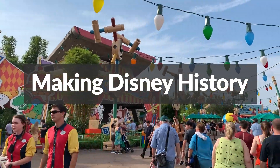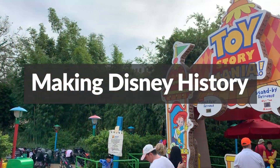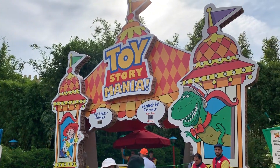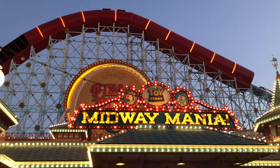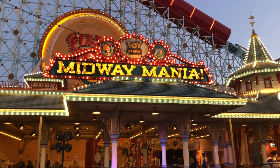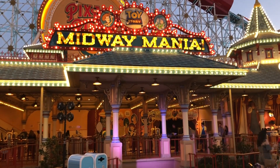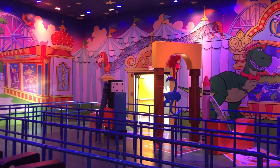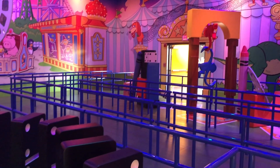Toy Story Midway Mania holds some historic significance for Disney. The official grand opening at Hollywood Studios was May 31st, 2008, and the California version opened just about two weeks later in June of 2008. It's historically significant because this was the first attraction built and designed simultaneously with openings less than a month apart.